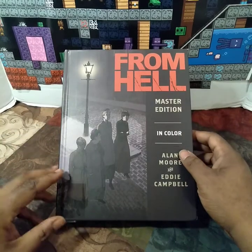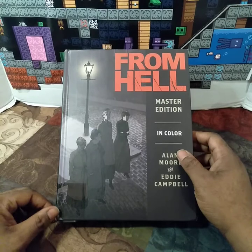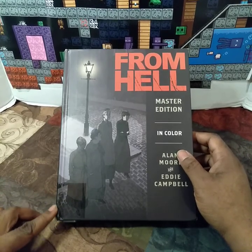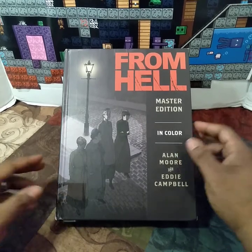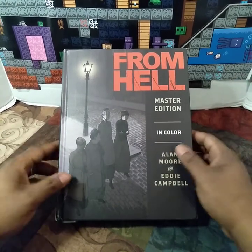I got this book brand new, but when I got it out of the box it had this little tear or something on the corner. I didn't want to go through the hassle of sending it back, so that's what that is. But this book was brand new.